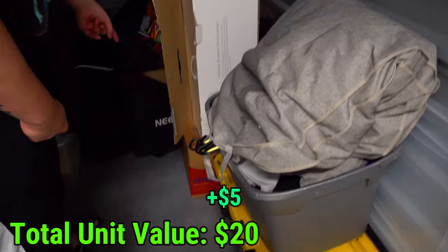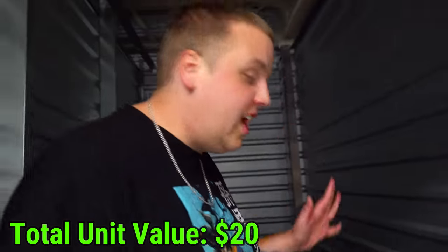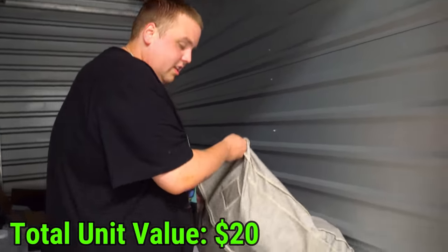Another reason we wanted this unit is this box right here - it says "new" - that is the brand of our studio lights. They were fairly expensive, so we were hoping that meant they had some kind of camera equipment or something like that.